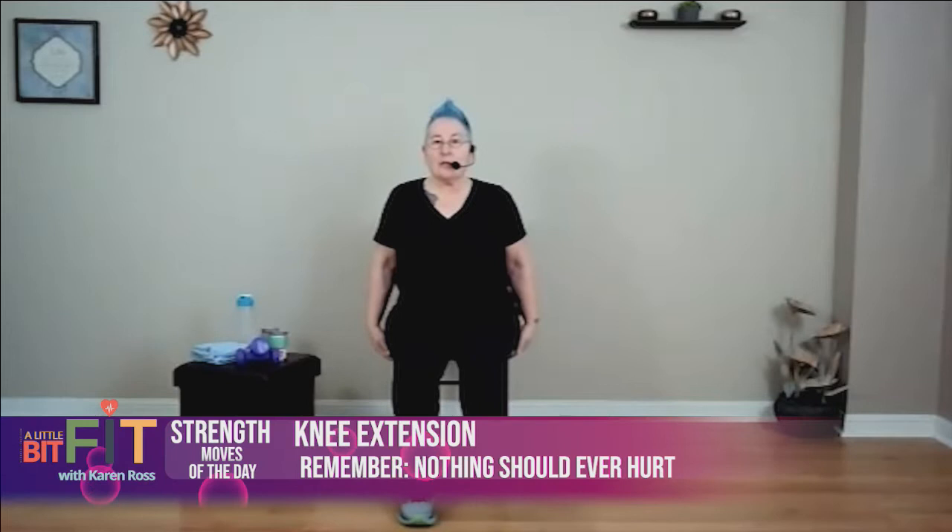Sit up nice and tall. Breathe. We're not lifting — we're just bending and straightening the knee. We'll do one more on this side and then shake it out. Shake out that quad. Recovery between movements is very important — just shake it out and grab a sip of water.